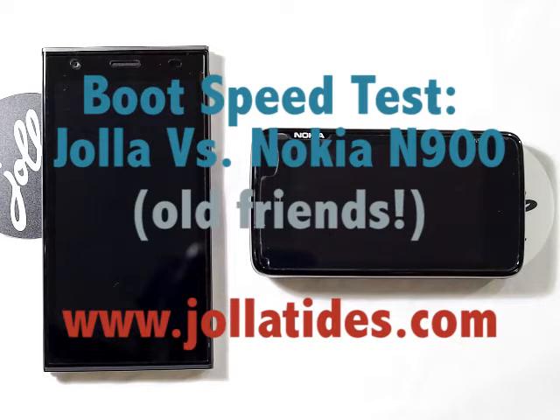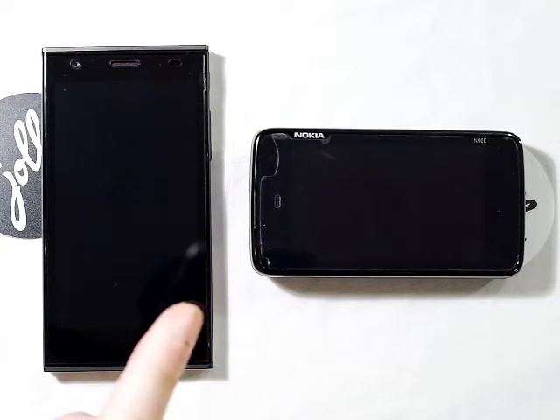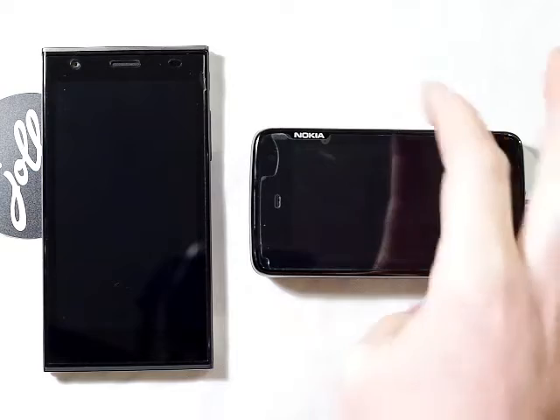Hi guys, Timo from Jolla Tides again. I'm going to be doing in this video a comparison between the boot speeds of the Jolla running Sailfish and the N900 running MIMO.